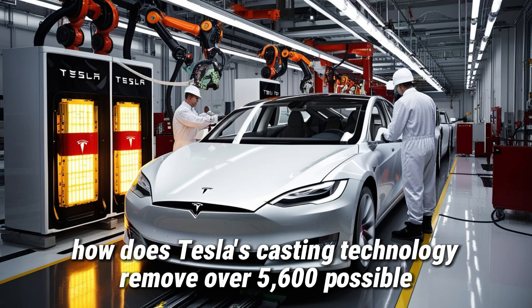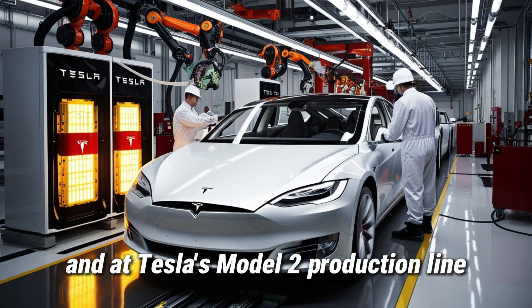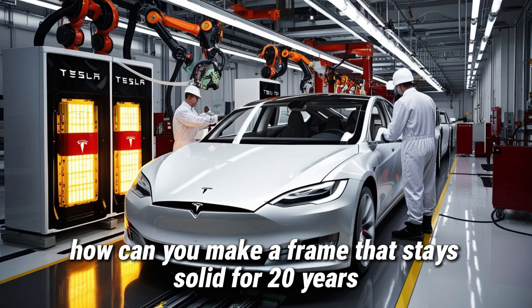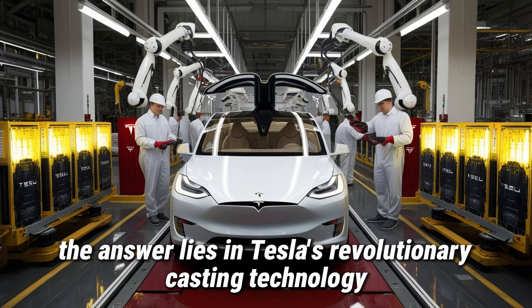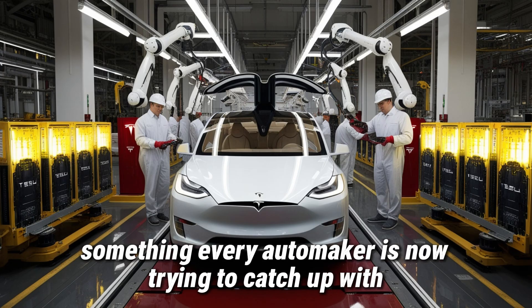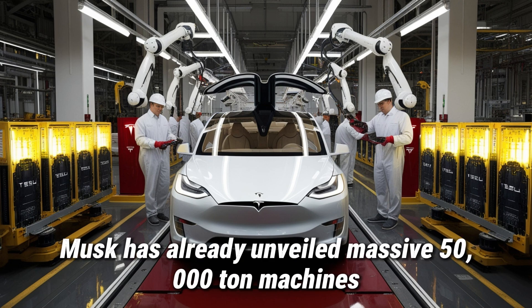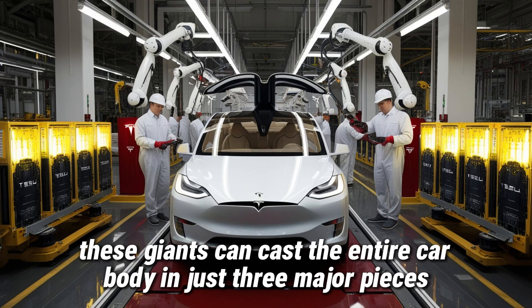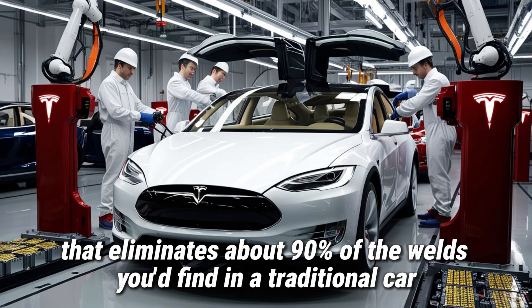How does Tesla's casting technology remove over 5,600 possible failure points? The strength of any electric car depends on its frame. At Tesla's Model 2 production line, the question was simple: how can you make a frame that stays solid for 20 years and doesn't rust no matter where it's driven? The answer lies in Tesla's revolutionary casting technology, something every automaker is now trying to catch up with. While Ford only recently began using a 9,300-ton gigapress, Musk has already unveiled massive 50,000-ton machines. These giants can cast the entire car body in just three major pieces — the front, rear, and floor — eliminating about 90% of the welds you'd find in a traditional car.